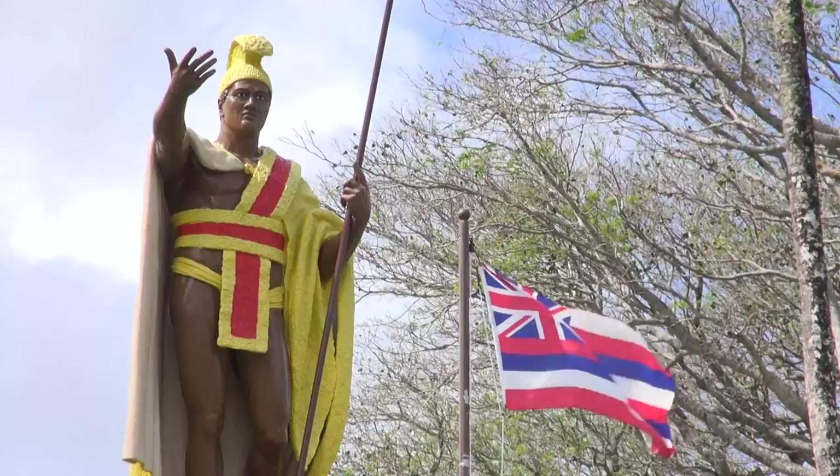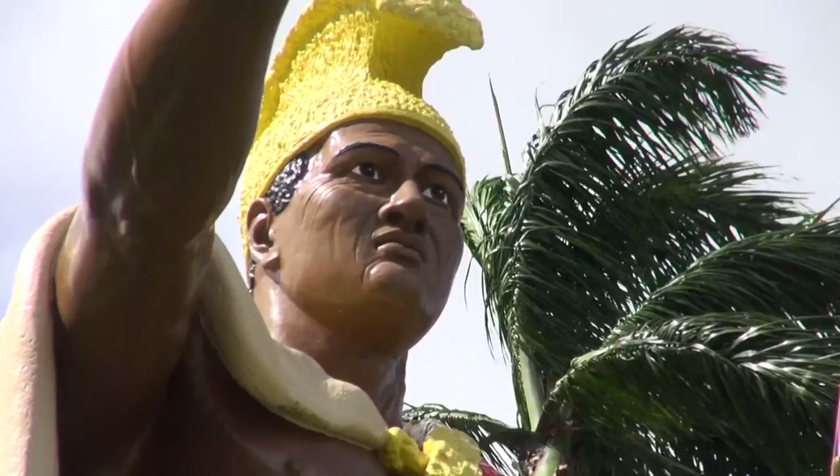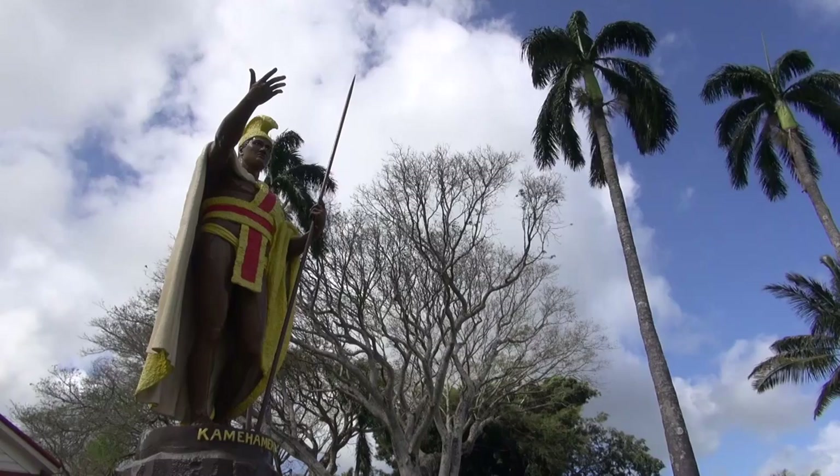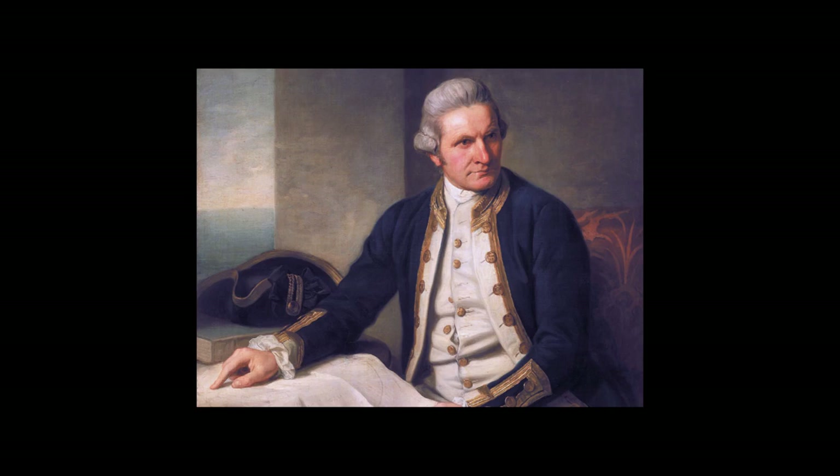The reason that we're here is because of this statue, commissioned by Kalakaua to honor Kamehameha and his achievements in uniting all of the islands in peace, to defend against the international powers coming here and actually splitting up the entire archipelago.